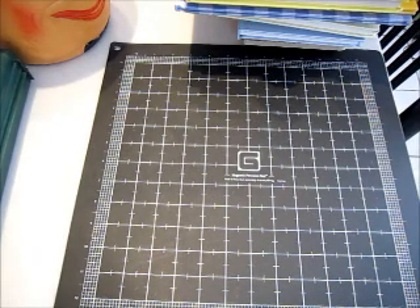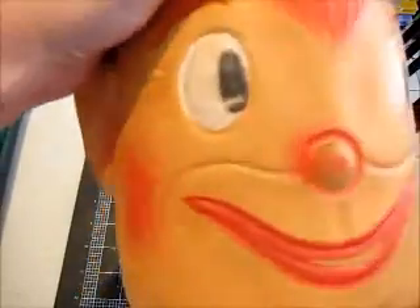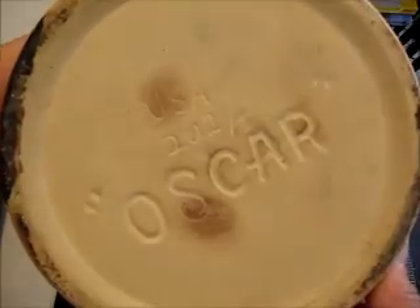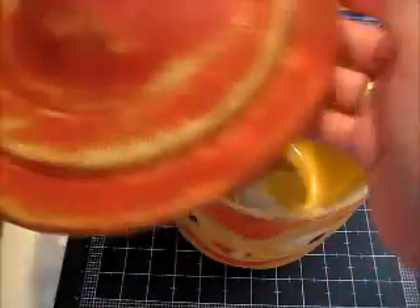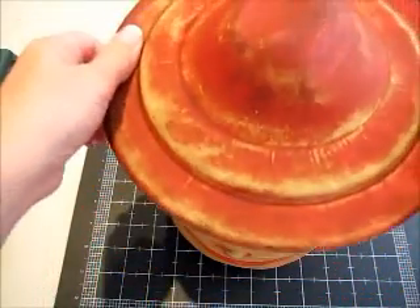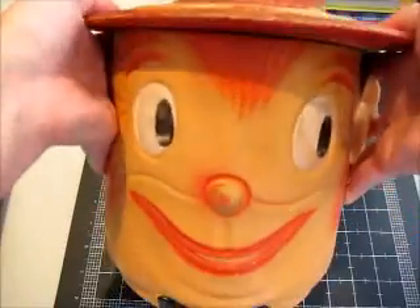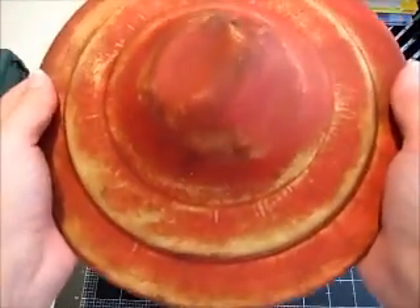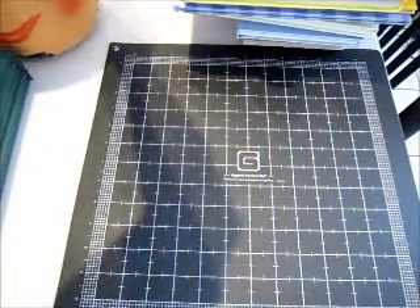Then I paid $20 for this guy — this is Oscar, he's a cookie jar. It says Oscar on the bottom and I think he's from the 1950s. He does have his original hat, which is the lid. I'm hoping to make maybe $50 on him. There's a lot of wear on the paint, but no really significant chips or cracks or anything like that.